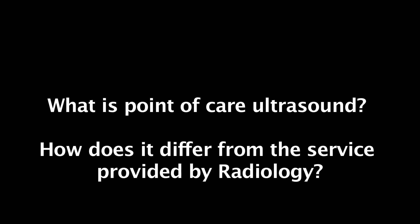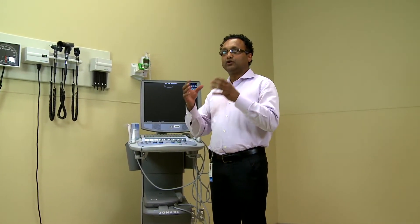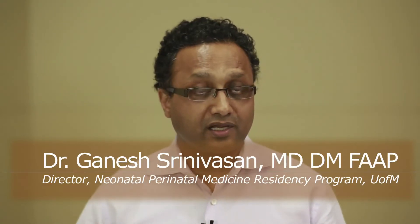Point of care ultrasound is a machine — just like the one out here — which helps us to be present in the unit with all our babies and provide the best care that we can at the time that we need it. The difference between radiology and this ultrasound is that radiology machines are much bigger and more accurate; however, at the middle of the night it can be tricky to get a technician, and it's sometimes hard to move our sick little babies from one place to another. This machine enables us to do a lot of the simpler things which are entirely important and life-saving, right at the site — that's why it's called point of care: where we need it and when we need it.